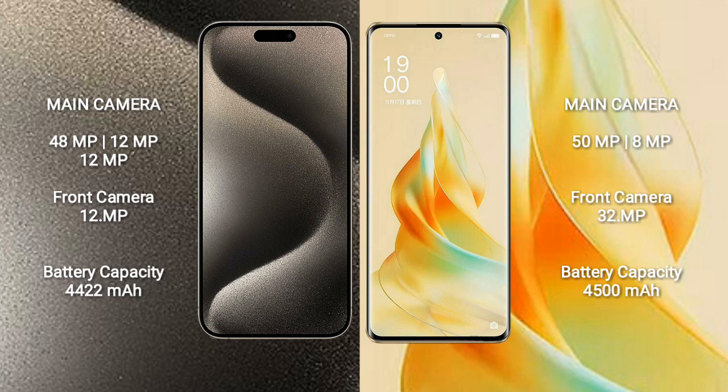iPhone 15 Pro Max has a 4422mAh battery with 33W fast charging support. Oppo Reno 9 Pro has a 4500mAh battery.